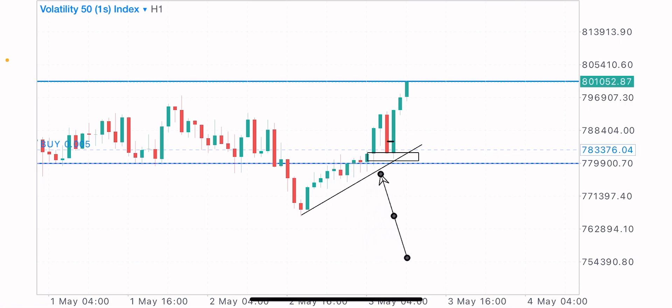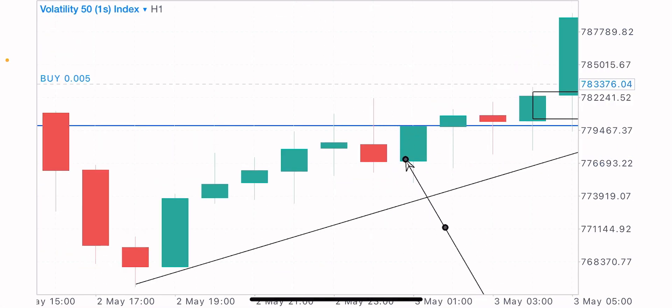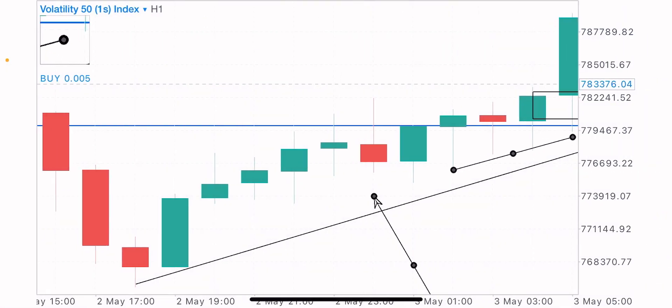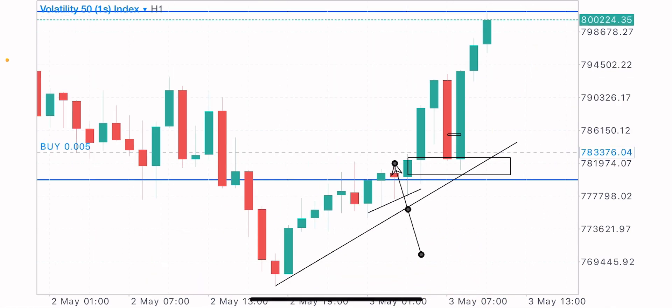We got this pinball candle at this level, but it failed to give us a sell continuation to the downside. This actually gave us an information signal — candlestick formations can be very useful in the market if you know how to identify them properly. We got this pinball candle, then what followed up was a bullish engulfing candle. We had two, basically three similar candles, and these three candles are creating higher lows. The last higher low gave us the candlestick pattern that we needed.